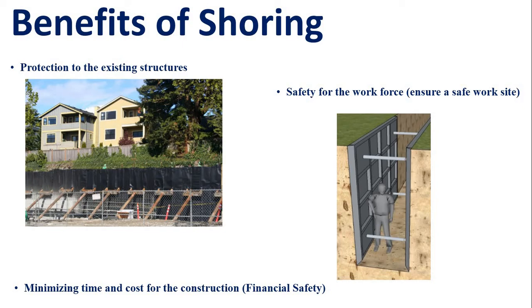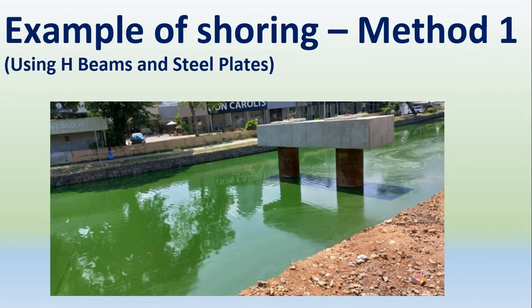If you want to make a shoring, you will need to understand the process. This is an example of shoring — it provides the necessary support during excavation and construction.